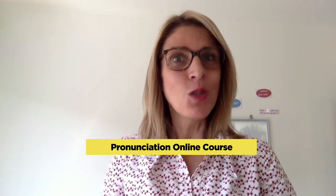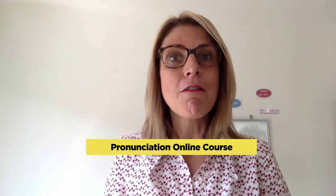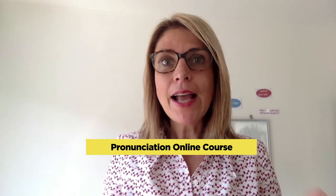Okay. And what is your homework? Well, your homework is to practice what you have learnt in today's lesson. Watch the video again and again and repeat after me. In my pronunciation online course, you can practice all the Luxembourgish vowel sounds with a lot of exercises and with fun.